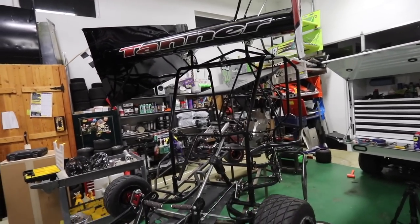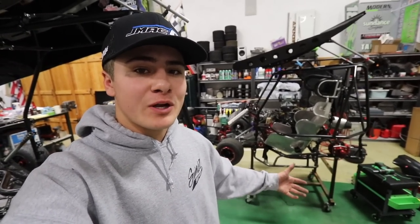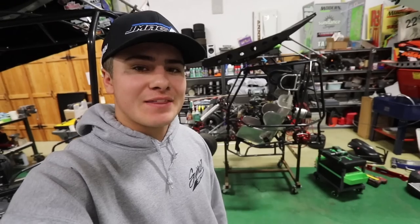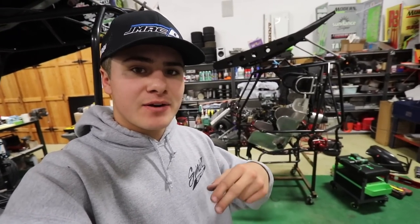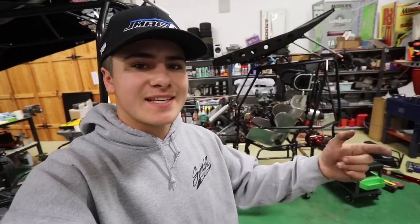We're just wrapping up here in the shop and a ton of progress was made. Shoutout to my dad — he was in the shop with me working his tail off trying to get this thing race ready to hit the track this weekend in Roseburg, Oregon for their annual Turkey Shootout. Two nights — Friday and Saturday, two complete shows — $500 to win the first night and $1,000 to win the second night.